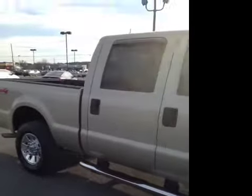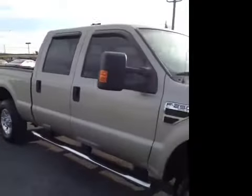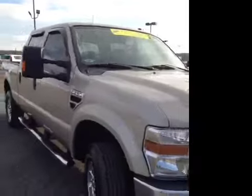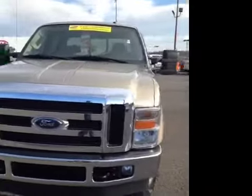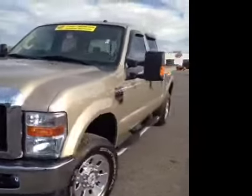This Ford F250 XLT Super Duty video demonstration is brought to you by Carnival Kia of Franklin, located in Franklin, Tennessee, just off of Interstate 65, right off of Exit 65.